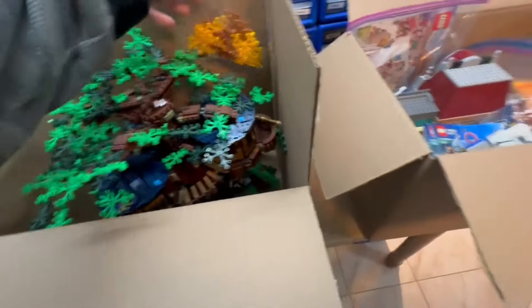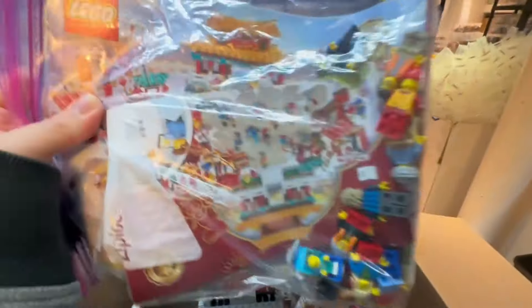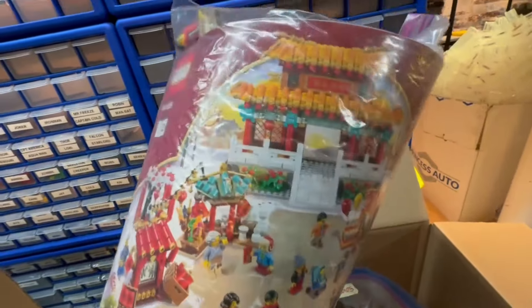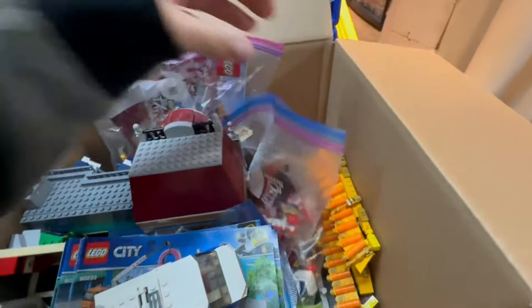Next up is this box with a few different things. First up is this Chinese New Year set, and there's a whole bunch of stuff from it. I think this is also part of it probably. Then next up is the Bookstore Modular - I'm pretty sure that's what this thing is at least. You can see it over there.